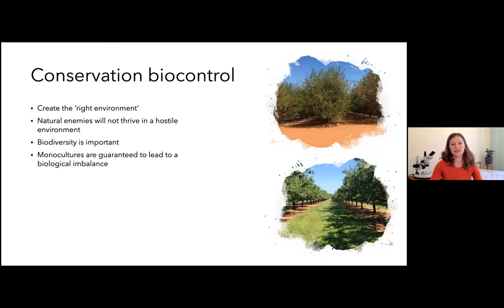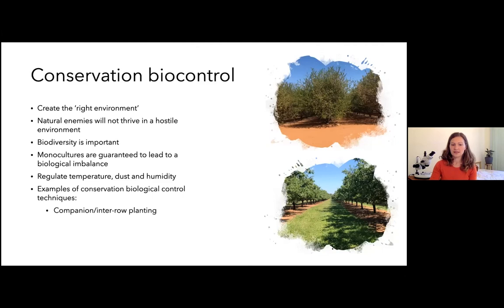Some examples of conservation biocontrol techniques include companion or inter-row planting, mowing alternate rows during spring so grasses come to flower and provide pollen that supports predatory mites well ahead of the period when pest mites will be present in large numbers as a food source, and using mulches in some crop environments.